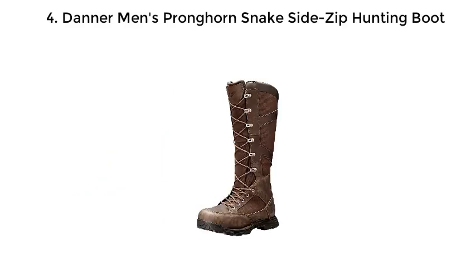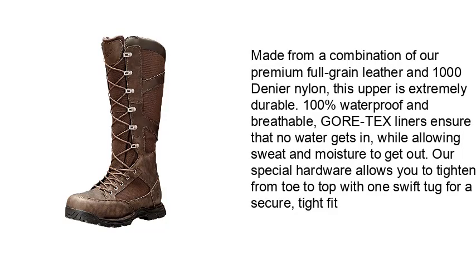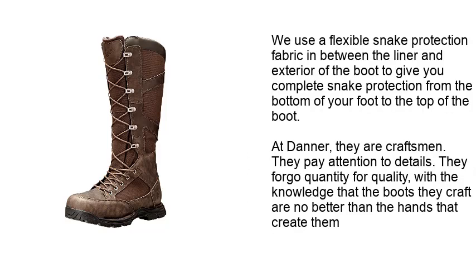Number 4: Danar Men's Pronghorn Snake Side Zip Hunting Boot. Made from a combination of premium full grain leather and 1,000 denier nylon, this upper is extremely durable. 100% waterproof and breathable, Gore-Tex liners ensure that no water gets in while allowing sweat and moisture to get out. Special hardware allows you to tighten from toe to top with one swift tug for a secure, tight fit. A flexible snake protection fabric between the liner and exterior of the boot gives you complete snake protection from the bottom of your foot to the top of the boot.